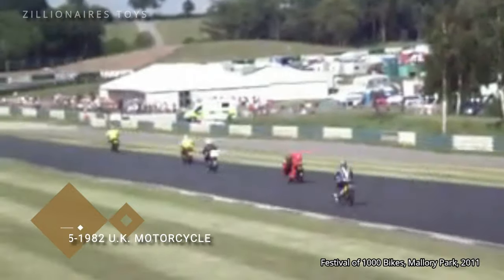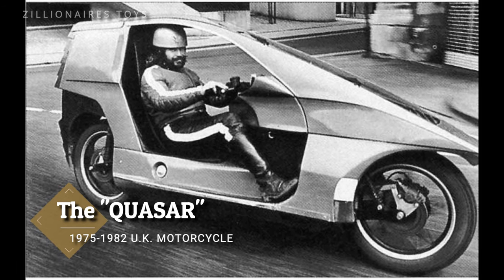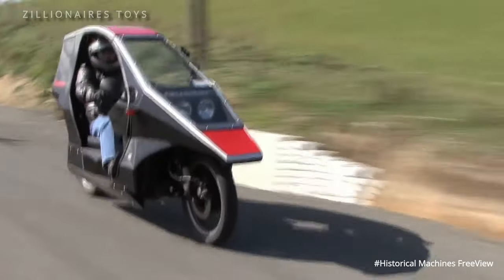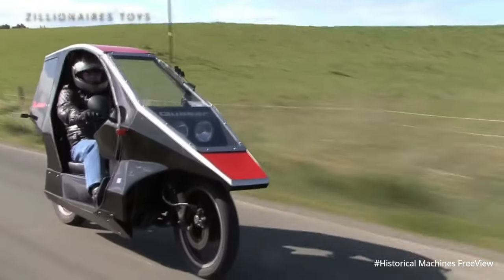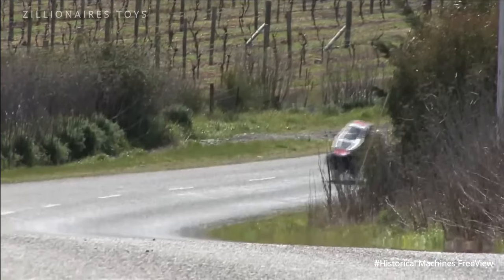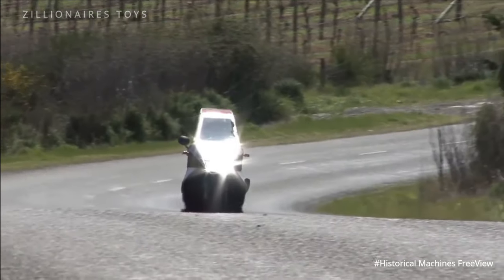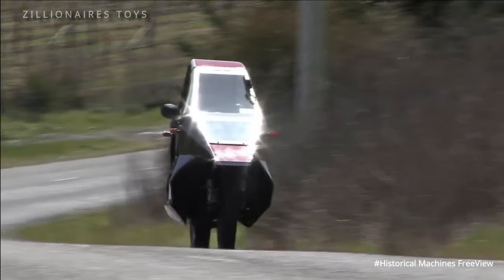The Quasar is a semi-enclosed motorcycle that adopted the feet-forward concept. This strange design changed the rider's position to sitting inside and down, rather than the traditional straddling position. The Quasar features a cabin with a roof, a laminated glass windscreen, car-style wipers, and a heater.